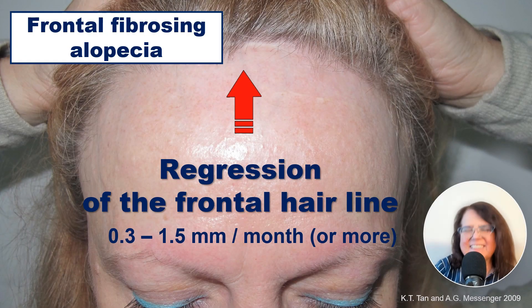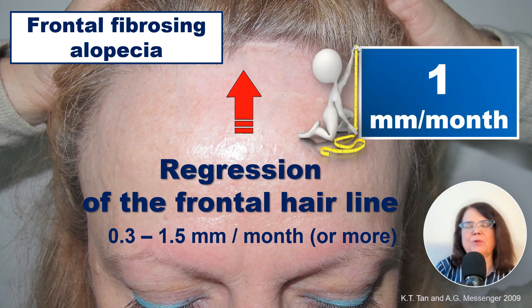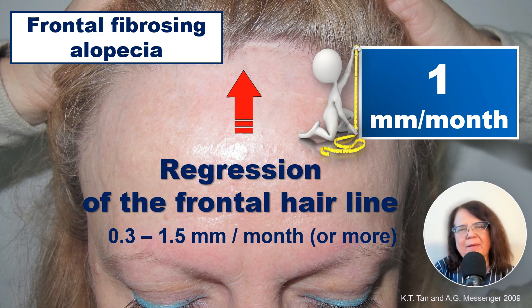Frontal fibrosing alopecia is a disease which is characterized by the regression of the frontal hairline. The average speed of regression is 1 mm per month, with a range from 0.3 to 1.5, though faster progression has been seen. Our aim is to stabilize the disease so that we have no progression at all.